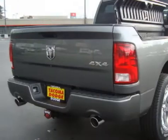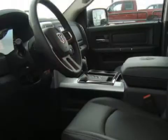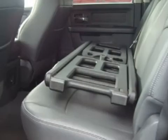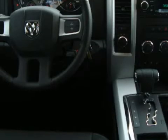We are proud to present this strong 2009 Dodge Ram 1500 SLT. This vehicle has a responsive 5.7 liter engine, an unwavering automatic transmission, and the power of rear-wheel drive.